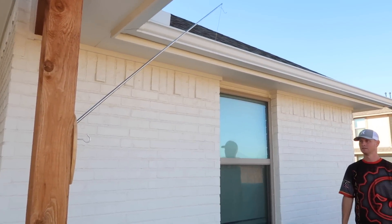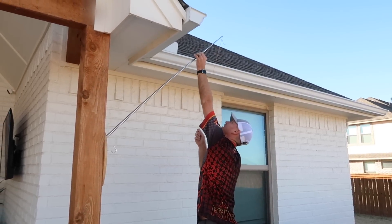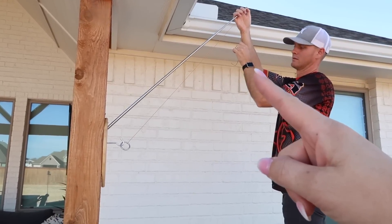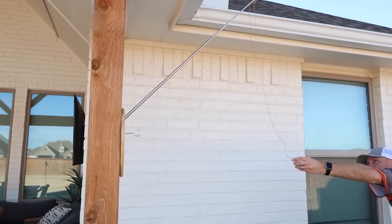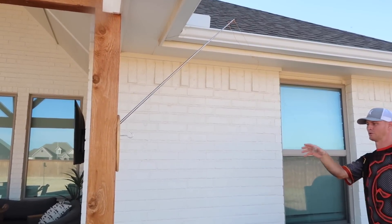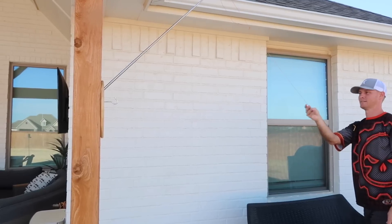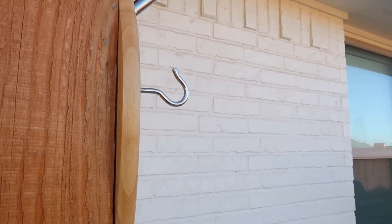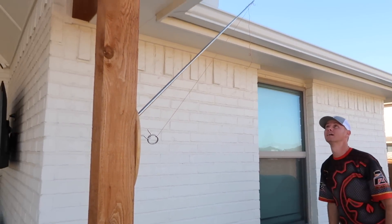We set it up and tested it out. The string length is adjustable — you loop it and tie it to match the pole length. It's one of those addicting games where you say 'I'm not leaving until I get it.' Easy to install, great guy gift, and it keeps everybody entertained.